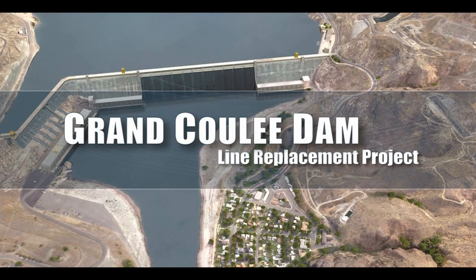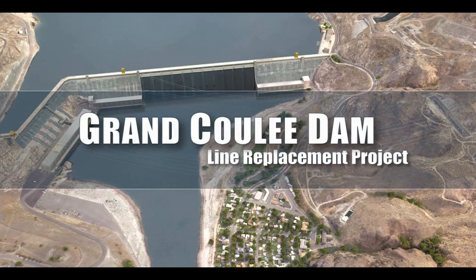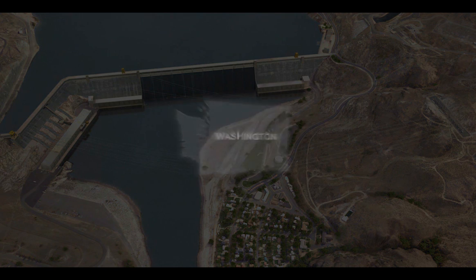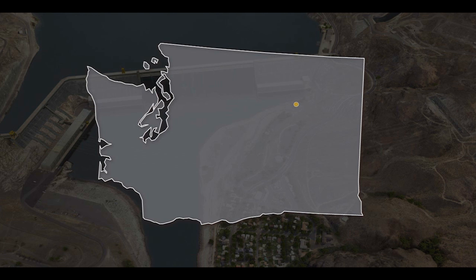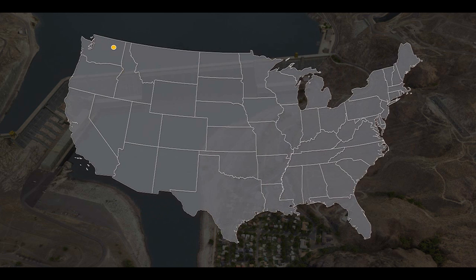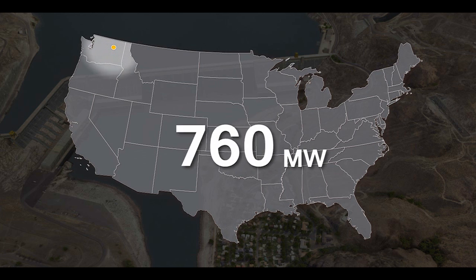Welcome to the Grand Coulee Dam, the second largest concrete structure in the world. Completed in 1941, the dam is located in central Washington along the Columbia River near the towns of Grand Coulee and Coulee Dam. Operated by the Bureau of Reclamation, Grand Coulee Dam is the largest hydropower producer in the United States with a total generating capacity of 6,809 megawatts.